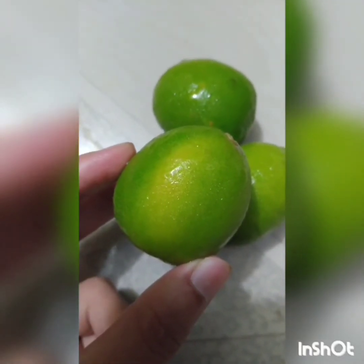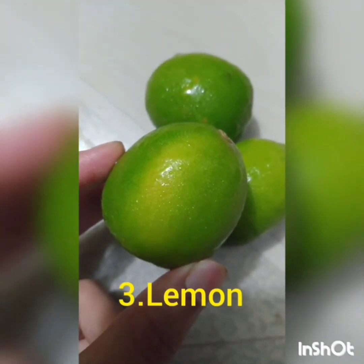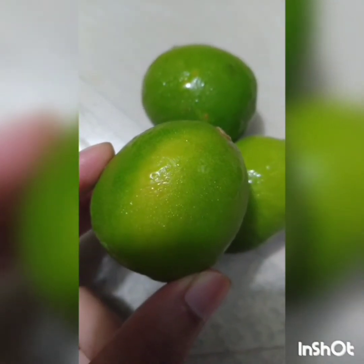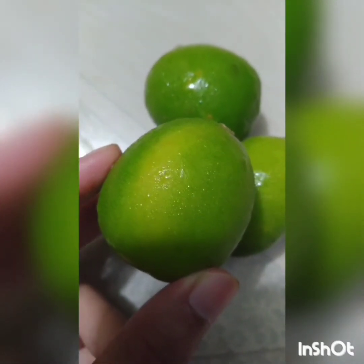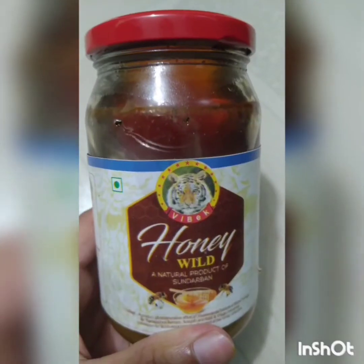After aloe vera, the next ingredient is lemon. Lemon is enriched in vitamin C, which is an antioxidant and a brightening agent. Lemon reduces the excess oil on the skin and removes dead skin cells.